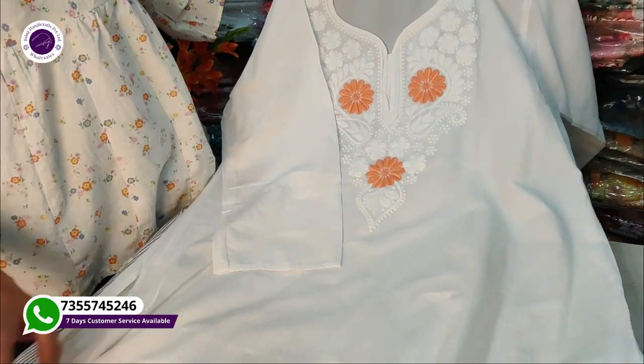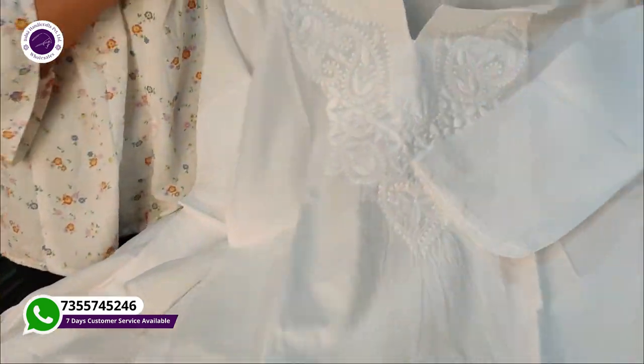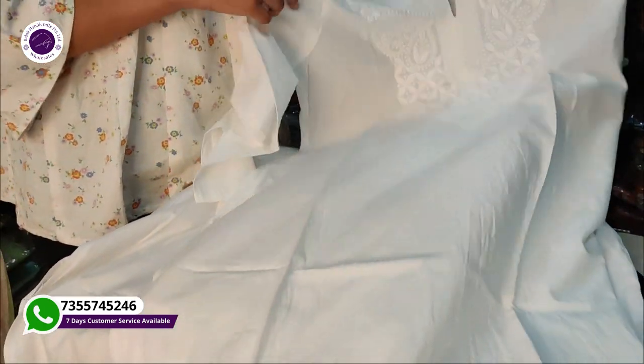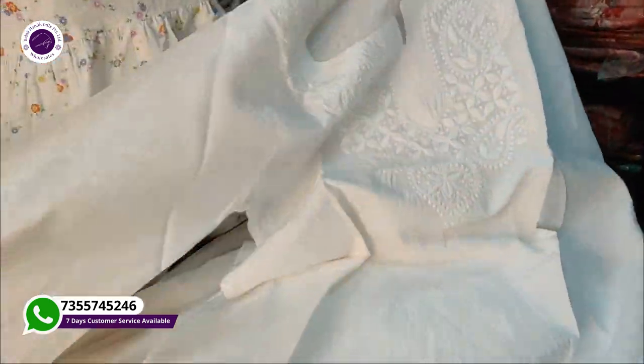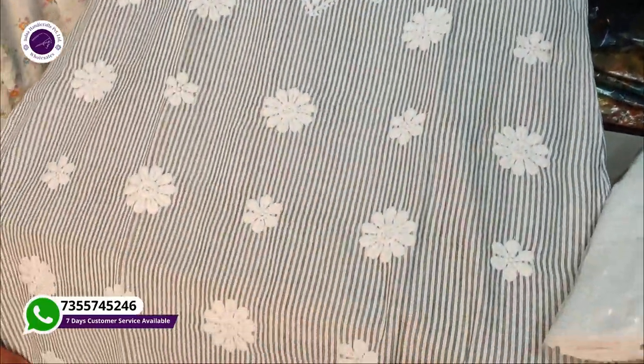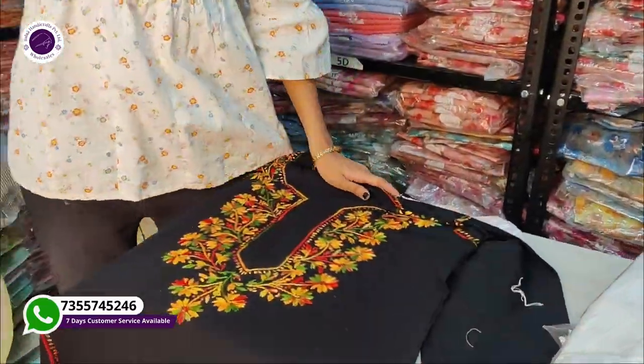We have quite a lot for these white kurtis. Look at the price — this white piece is really nice, it is fine work. We have many options for summer because white doesn't absorb heat and works well with chikan embroidery. This is a cotton fabric — look at how fine the work is, full quality. It is a self-print collection. You will also get work on the sleeves, not just on the front. It is manufactured with full quality and it is very beautiful. This is a multi-color option.